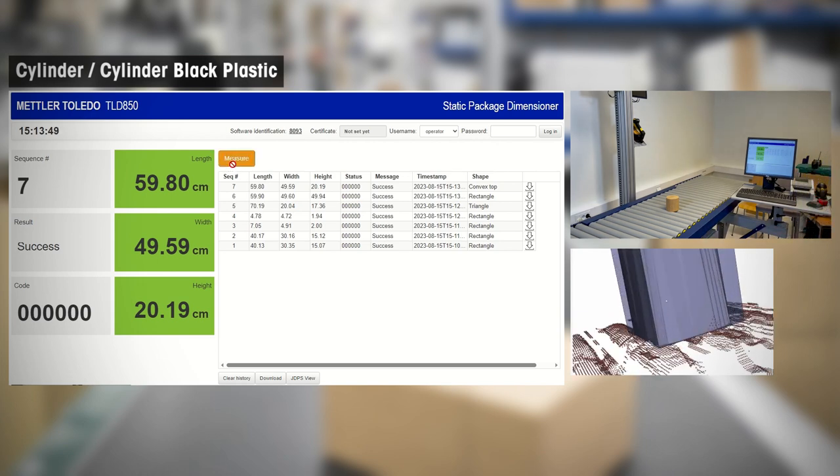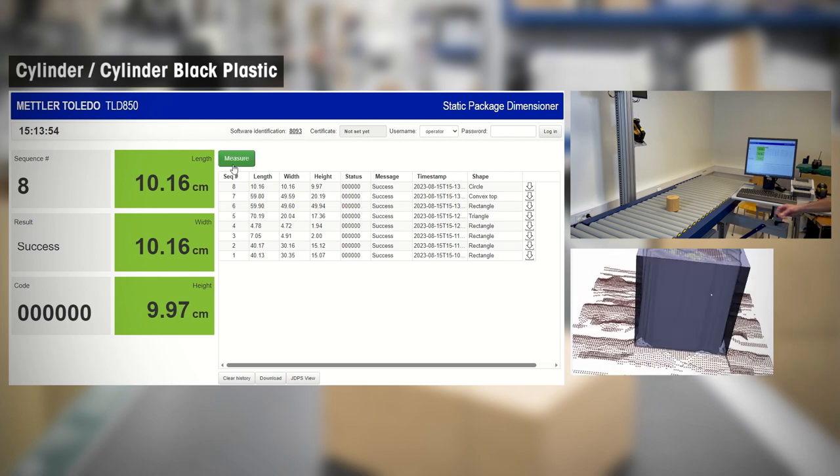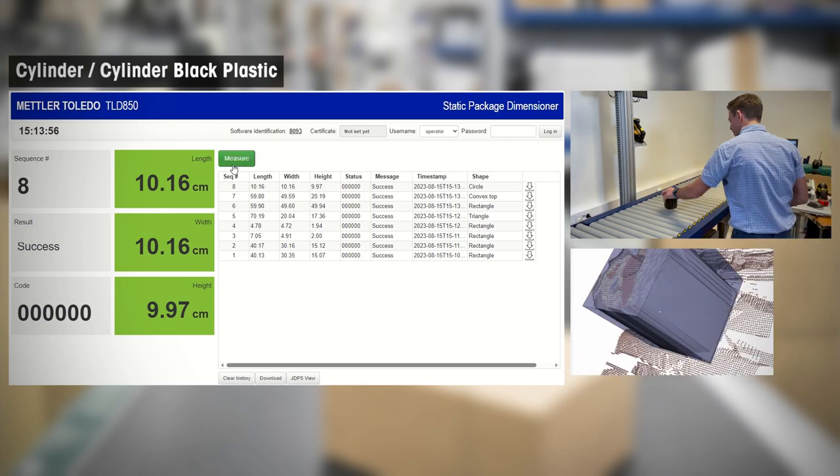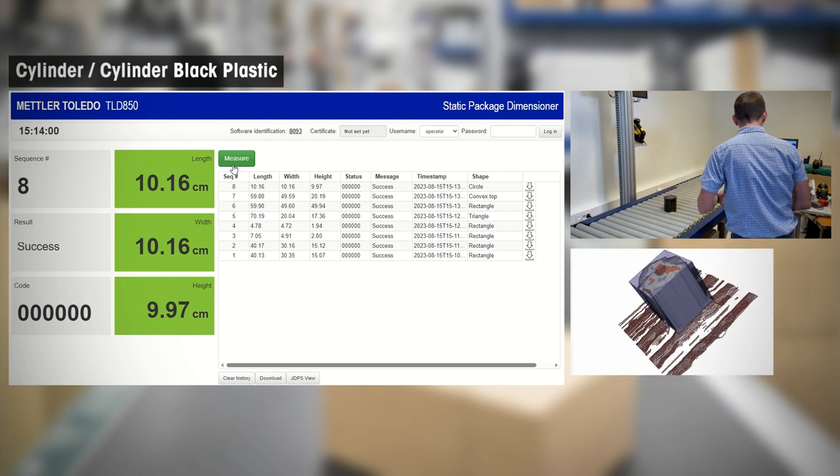The versatility of the TLD850 is evident from its ability to measure various parcel types and sizes. We are excited to collaborate with you in the future and cater to your unique application needs.